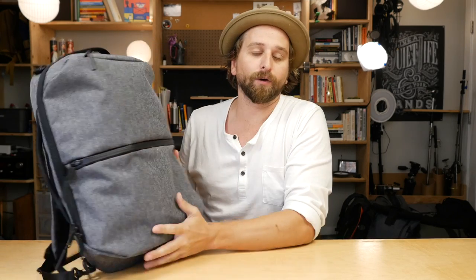AER has a few other bags in the lineup that are good for daily carry, namely the Fit Pack 2.0, which I will show you later on in this video to compare it directly. But this Flight Pack bag is a daily carry bag. What do we need from a daily carry bag?